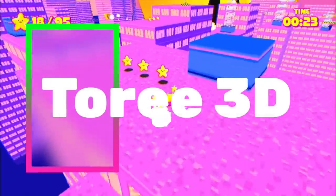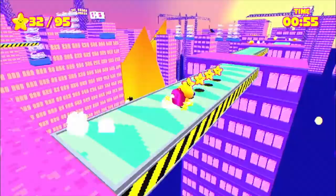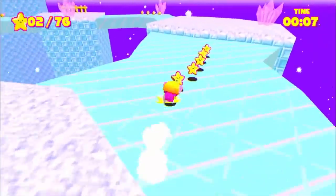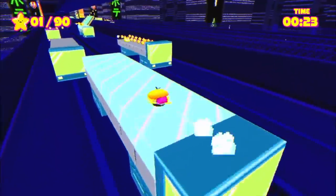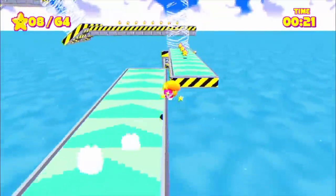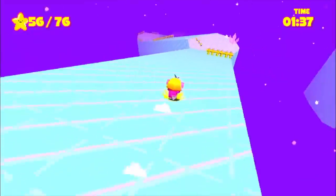Here we have a simple platformer in Torii 3D, one of the cheapest on this list but very playable indeed. If speeding through levels is for you, then this is your game. There are nine levels and you can leave your best times on the leaderboards, giving it a competitive feel. It's fast-paced and has a low-poly look. It's not for everyone, but it deserves its place on this list purely on how cheap and playable it is for the money.